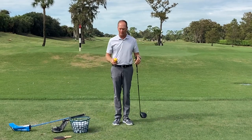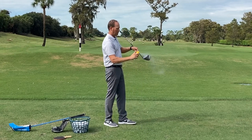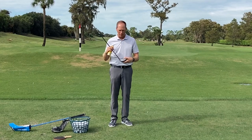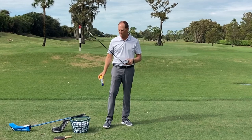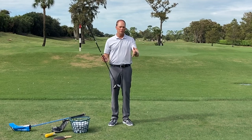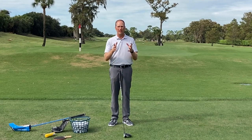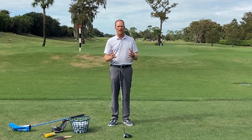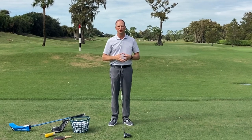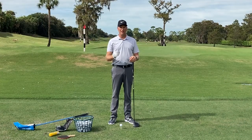At my golf school I use — and I encourage you to get some, there's a link below — Dr. Scholl's foot spray in a yellow can. I spray the face, it leaves a nice white powder, and when I hit a golf ball it leaves a clear imprint on the face. I'll be using TrackMan in this video, but not everyone has access to that. By monitoring where I'm catching it on the face, I can start to understand whether the shape is coming from a face flaw, a path flaw, or a little bit of both.